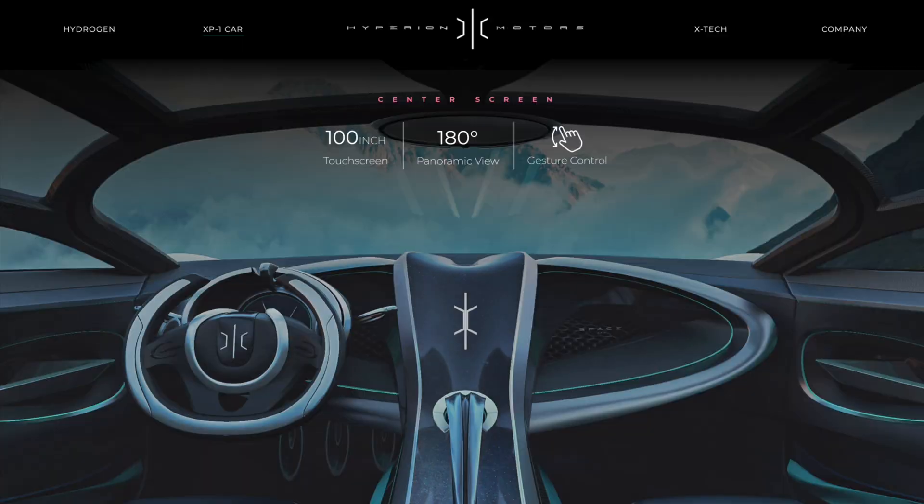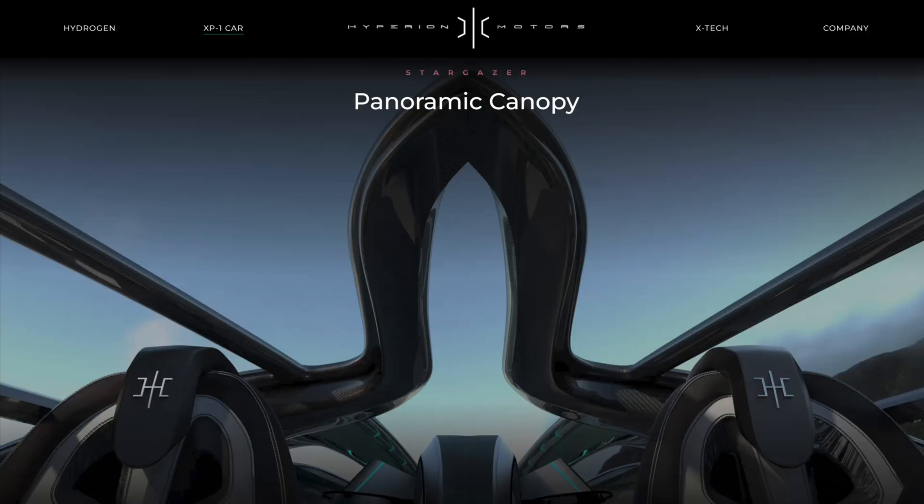Inside, there's a 100-inch touchscreen and interior styling that's every bit as modern and bold as the exterior.